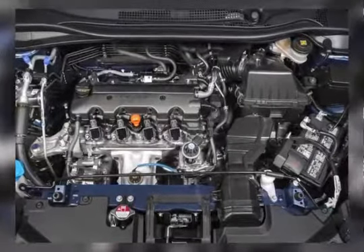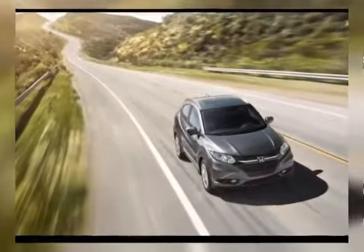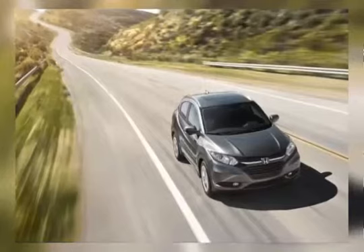Both of these engines come with an optional drive system. Every customer will have a choice between front-wheel drive and all-wheel drive.